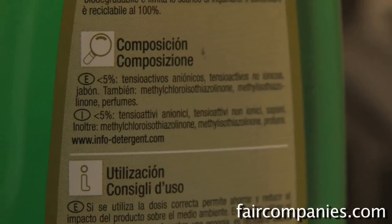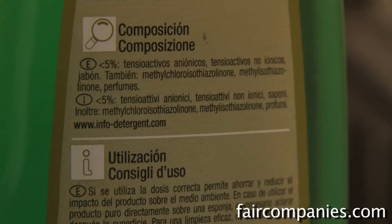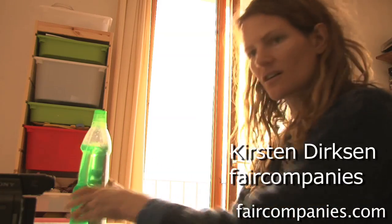The list of ingredients — it's in Spanish, but... Methylchloro... no reason I'm going to eat that. They have info here: Infoturgent.com.